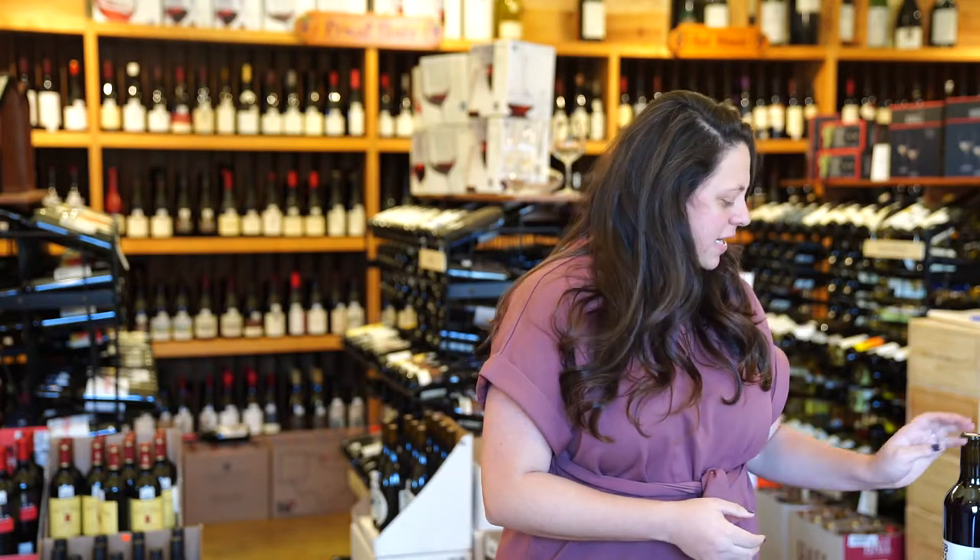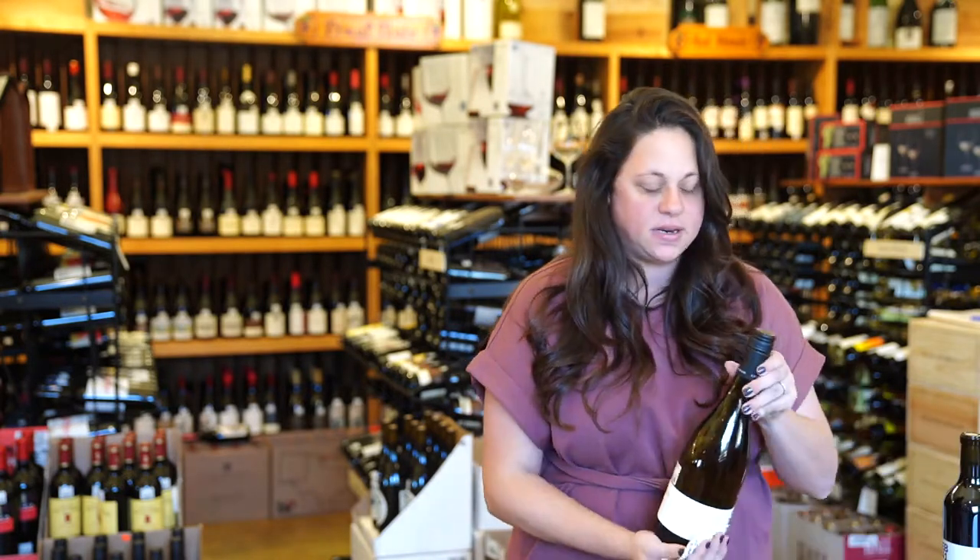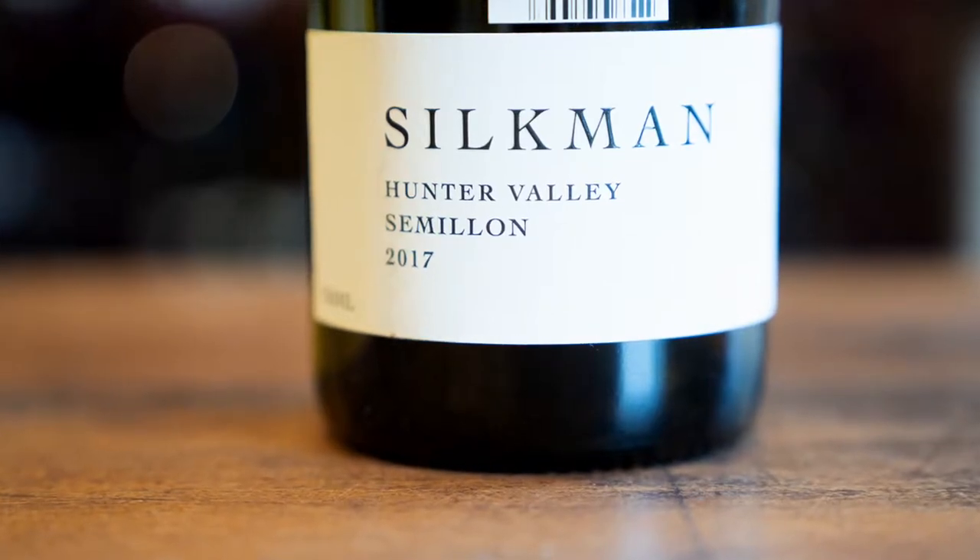We've got three wines today — two classic wines and then one fun new to the market and new to us. The first wine I'm going to show you is from Silkman Vineyards. This is going to be their Semillon.